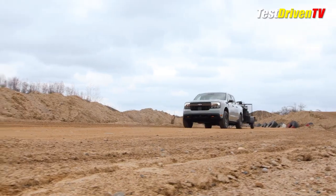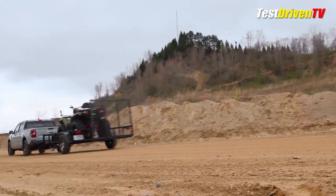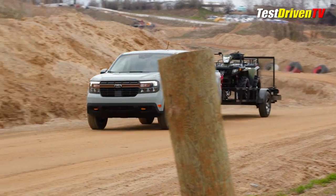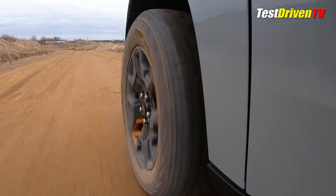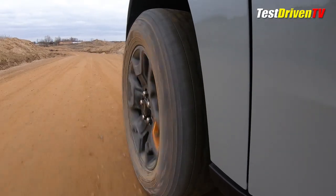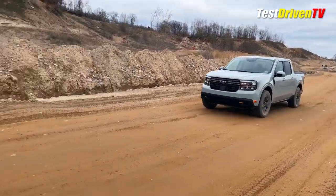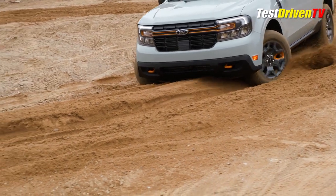There is an additional upgrade you can select to make it even more extra. The Tremor appearance package brings a carbonized gray painted roof center panel and mirror skull caps, in addition to more prominent black graphics on the hood, the sides, and the lower body. Adding the Tremor off-road package to your XLT or Lariat all-wheel drive EcoBoost Maverick will cost you $2,995, and the Tremor appearance package is an additional $1,495.